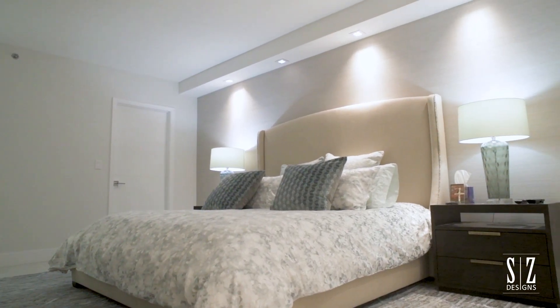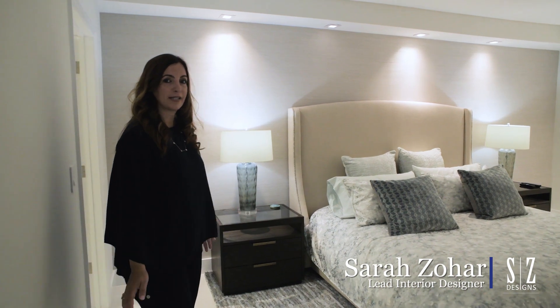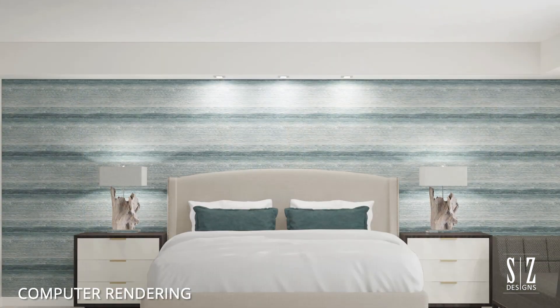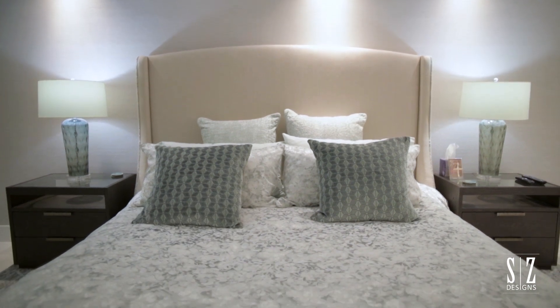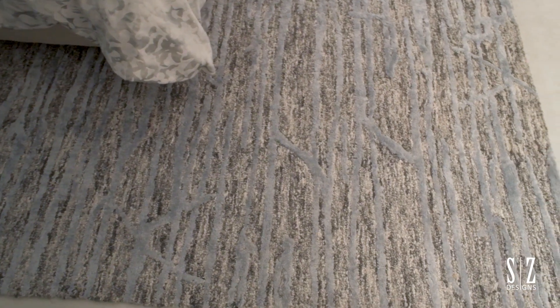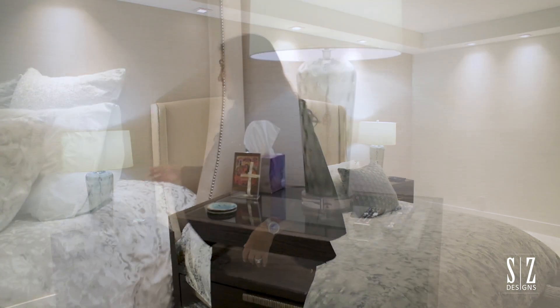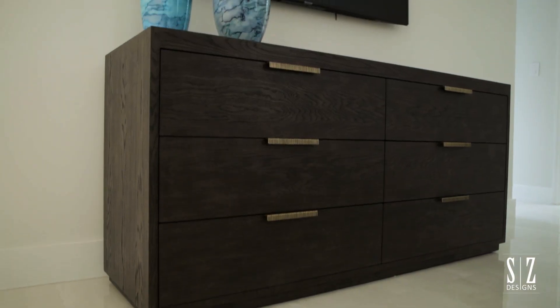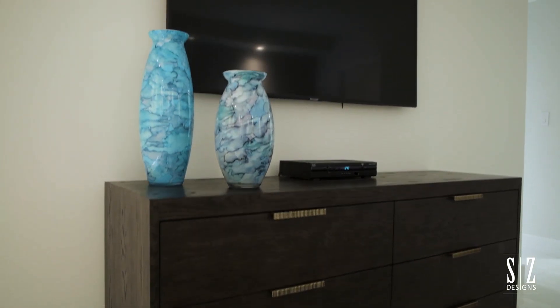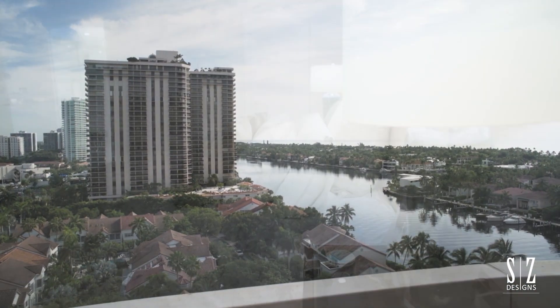Now we'll walk into their master bedroom. We have again the light walls to keep it light, airy, and open. We gave them a beautiful textured wall covering, beautiful bedding, beautiful rug — this is exactly what they were hoping to get — as well as the glass table lamps which brought in the green. We pulled in the blues and greens from the ocean color because they are right on the water, which is what the client loved.